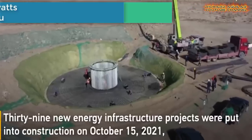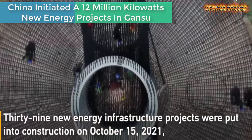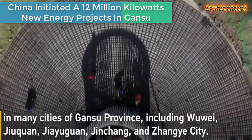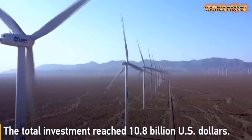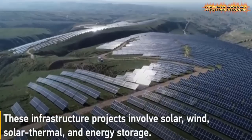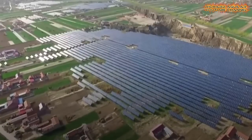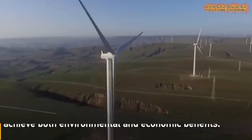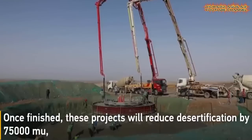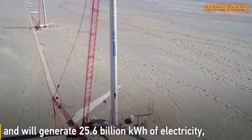Here are 39 new energy infrastructure projects which were put into construction in many cities of Gansu province, including Wuwei, Jiuquan, Jiayuguan, Jinchang, and Zhangye. The total investment reached 10.8 billion US dollars. These infrastructure projects involve solar, wind, solar thermal, and energy storage.